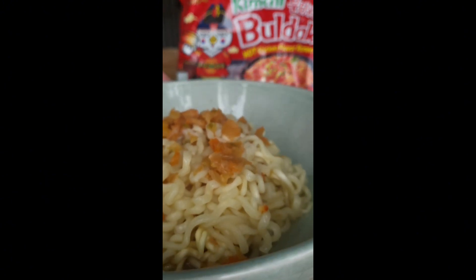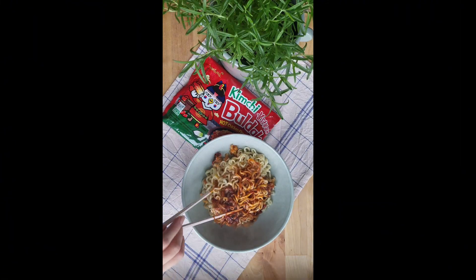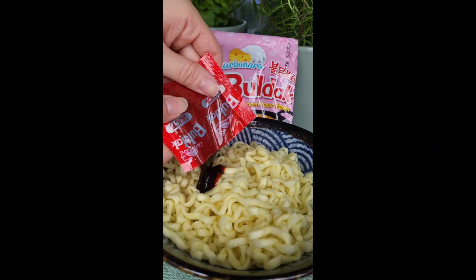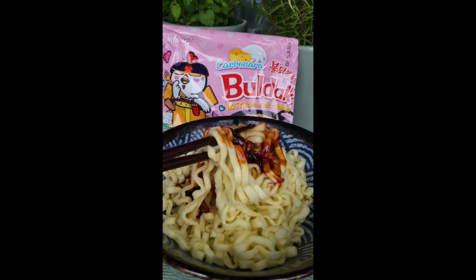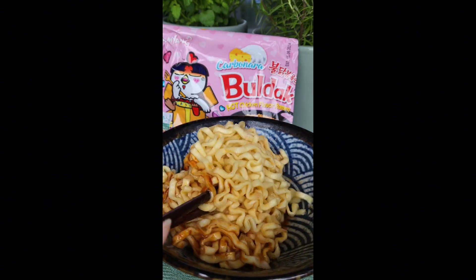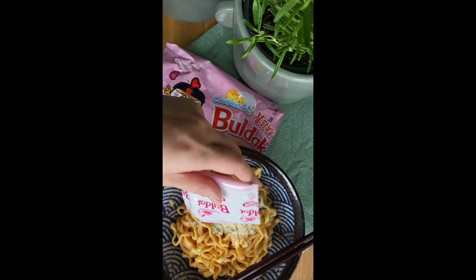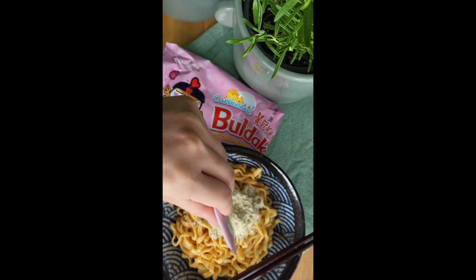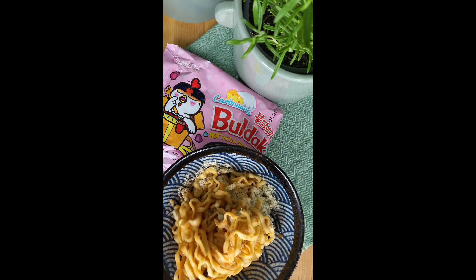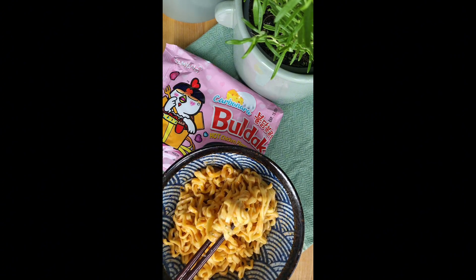Second place is the kimchi version, which has more texture added to it by the veggie flakes. It's also not super spicy — a tad sour even. And my favorite noodle out of the whole product line is the carbonara noodle, which is just so creamy, not cheesy or overly spicy. It's the only noodle where I can really enjoy all the flavors and still feel my tongue. I would definitely go back to this once in a while, yet it still doesn't make my top five all-time favorite instant noodles.